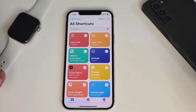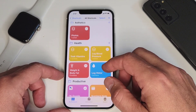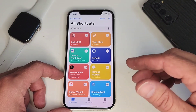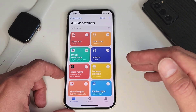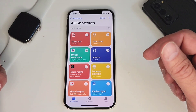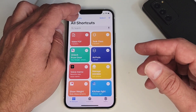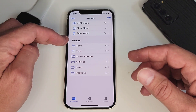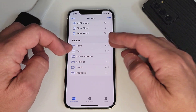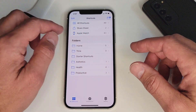Here is my Shortcuts app with all my shortcuts. As you can see I have quite a few, but again we're just going to concentrate today on the ones that I use every single day. I'll show you how they're basically set up — I'm not really going to do a tutorial on how to set up shortcuts. If you want a tutorial on how to set up certain shortcuts, let me know in the comments. I have 48 of them right now, and putting them in folders makes it easier to find them.